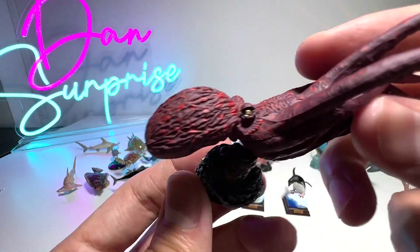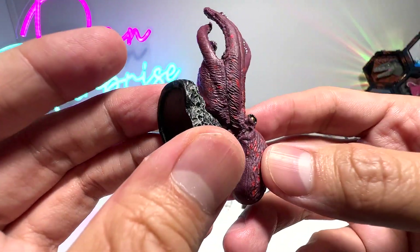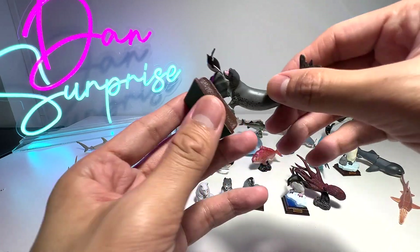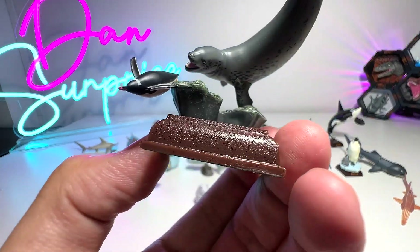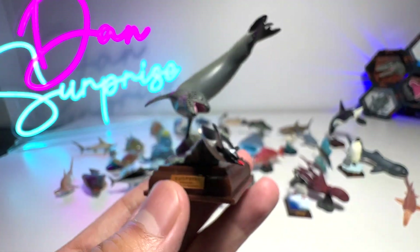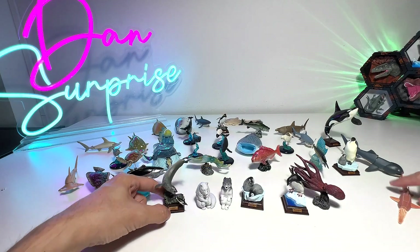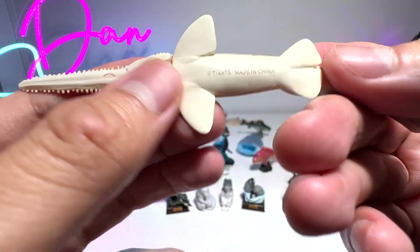Next we have an octopus right here. Let's see whether there is any name written on the figure — apparently not. Beautiful octopus. This one is a leopard seal, and you can see it's chasing after a poor penguin. Leopard seal — really beautiful one. Next we have a figure from Takara Tomi — it is a saw shark, and you can see it comes with a movable tail.